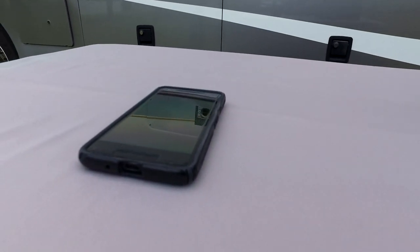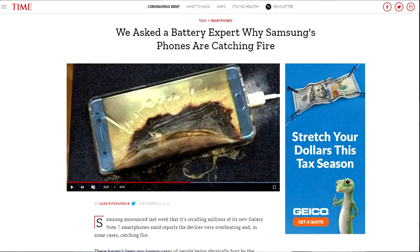When people hear "lithium battery," they think about batteries exploding or catching on fire. The problem is when a poorly designed smartphone does catch on fire, it gets a lot of media coverage. That's why lots of folks are leery about using lithium batteries.